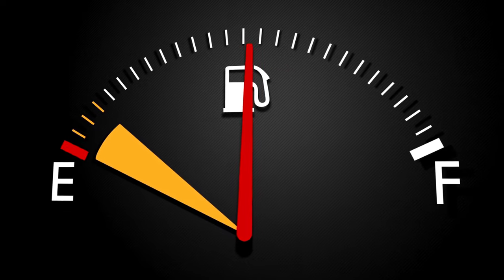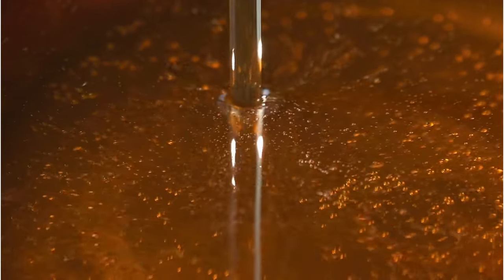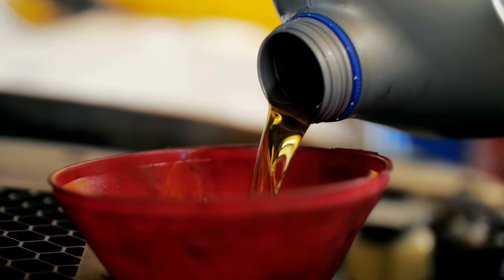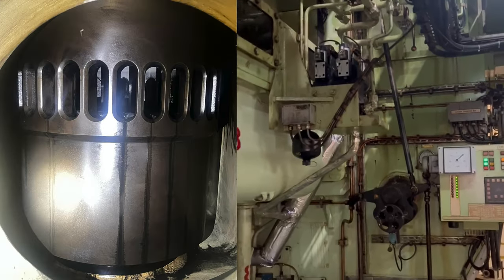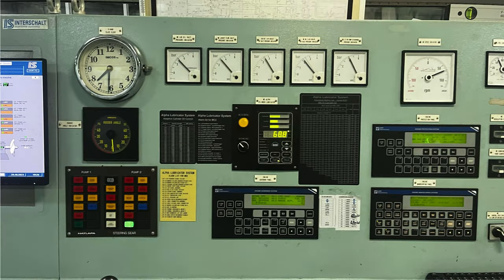I would also like to give information about daily cylinder oil consumption. Daily cylinder oil consumption is estimated at 350 liters. This amount is changeable depending on engine load and power. This type of engine's cylinder oil system is called alpha lubricator. It is totally an electronic system.